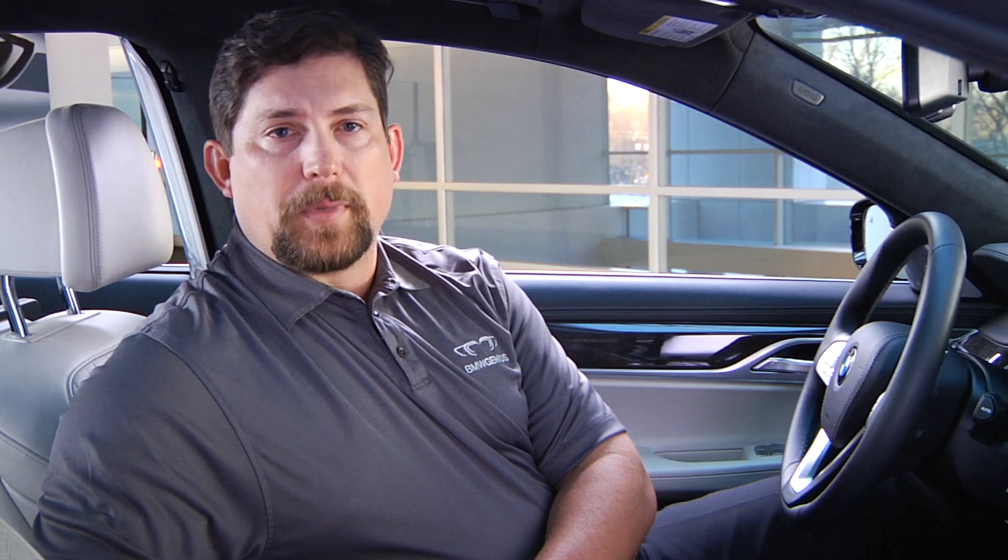We hope you enjoy every moment of the SiriusXM All Access Trial subscription available with your BMW.